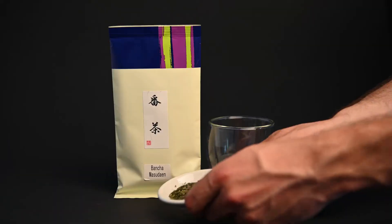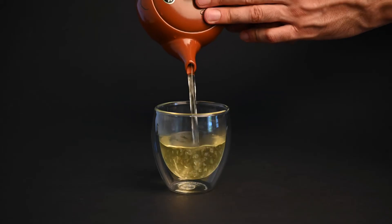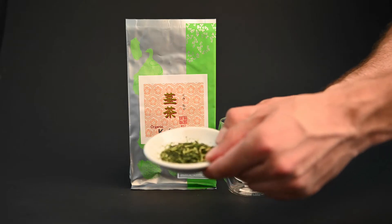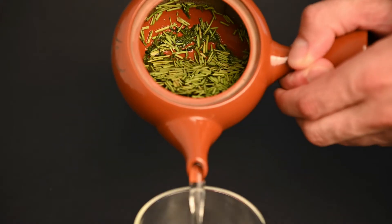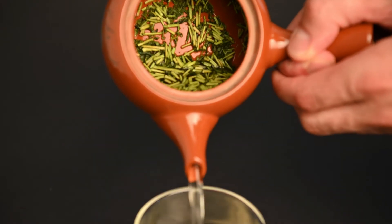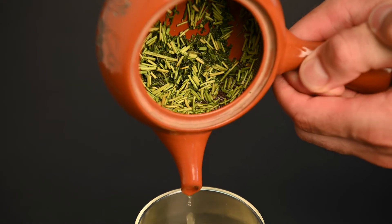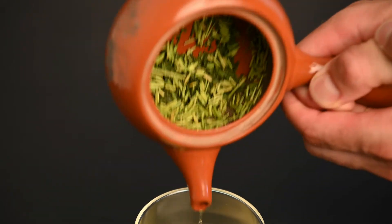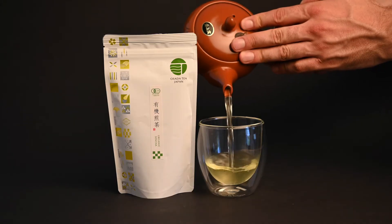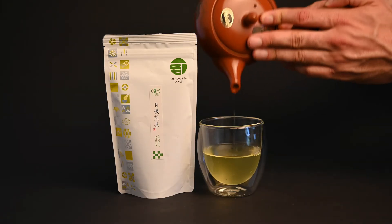An example of this is a tea called bancha, which is high in minerals, low in caffeine, and very inexpensive. Another factor that can influence the amount of caffeine in tea is the ratio of stems to leaves. Because the stems of the tea plant contain only one-third the caffeine of the leaves, teas that include stems like kukicha and karigane are going to be much lower in caffeine. These teas contain as little as 18 milligrams of caffeine per cup, making them almost half as caffeinated as bancha, and less than a quarter of the caffeine of a small cup of coffee.